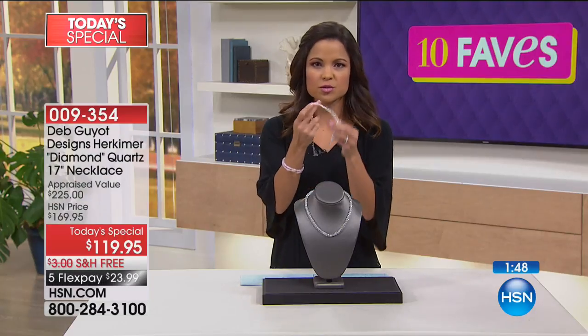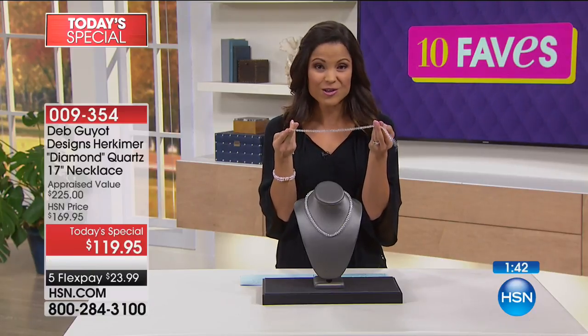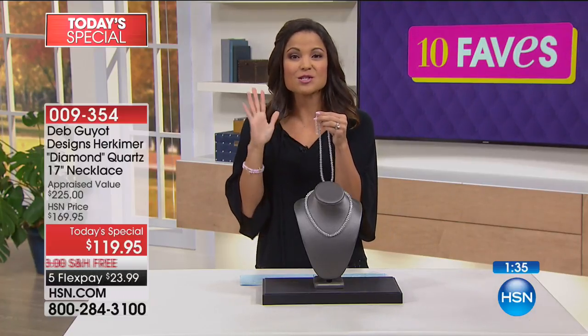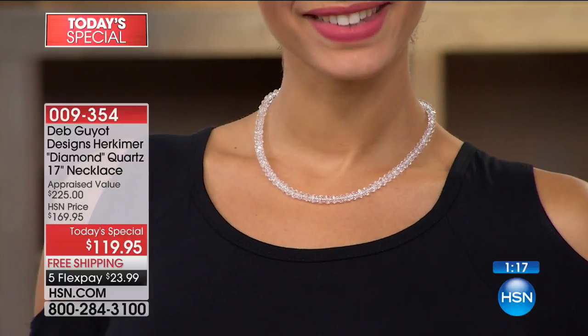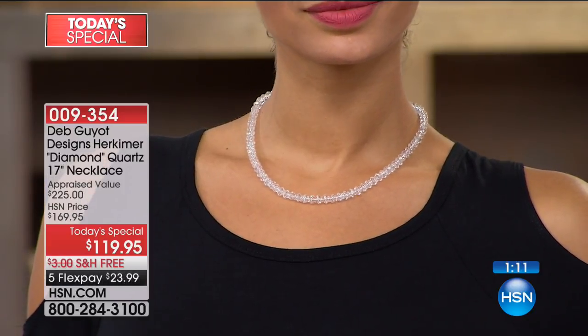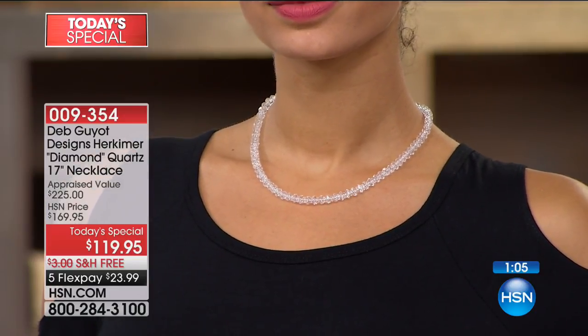It's on a soft flex jeweler's wire, which makes it comfortable and easy to wear and to layer. This isn't a piece you have to be very careful with — it's the look and luxury of that diamond-like shine without having to pay the diamond price. On Brooke it looks stunning — with a classic black dress, your eye is immediately drawn to that sparkle.